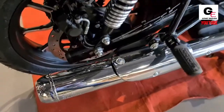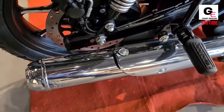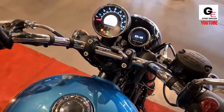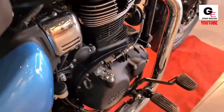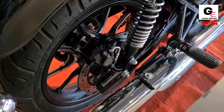The Royal Enfield Meteor 350 is a cruiser bike available in India at a starting price of Rs. 2,05,763. It is available in 3 variants and 10 colors, with the top variant starting at Rs. 2,21,976.